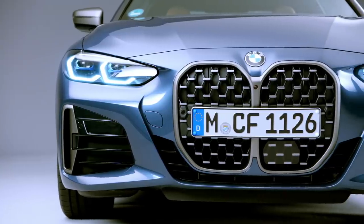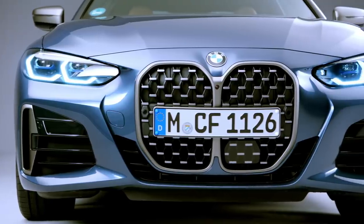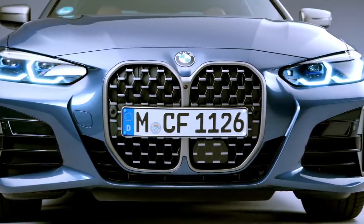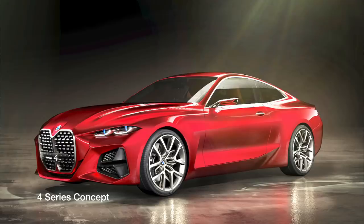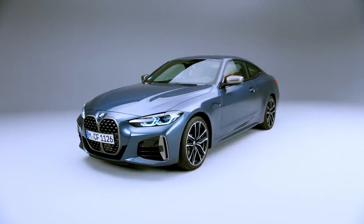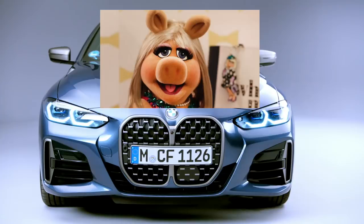First things first, what do you think of this new grille? A bit smaller than the grille shown on the concept, but certainly a huge kidney grille that will certainly bring sharp comments. Is it the Miss Piggy of cars?